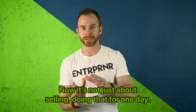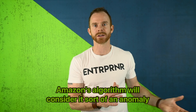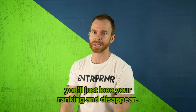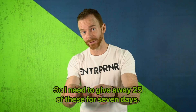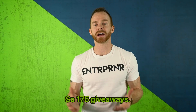It's not just about doing that for one day. If you just do it for a day, Amazon's algorithm will consider it an anomaly and you'll immediately the next day lose your ranking and disappear. You need to be doing this for at least seven days. So I need to give away 25 of these for seven days — that's 175 giveaways.